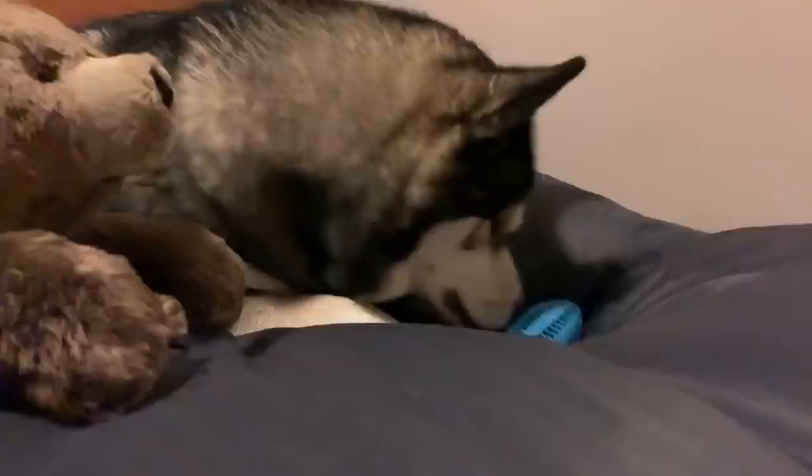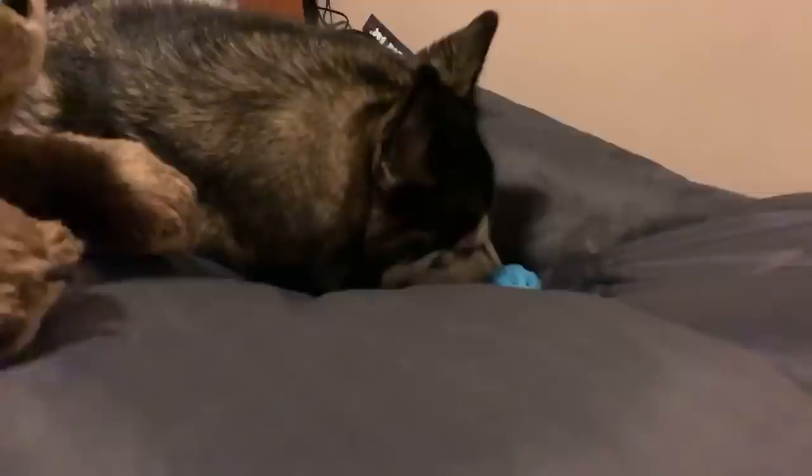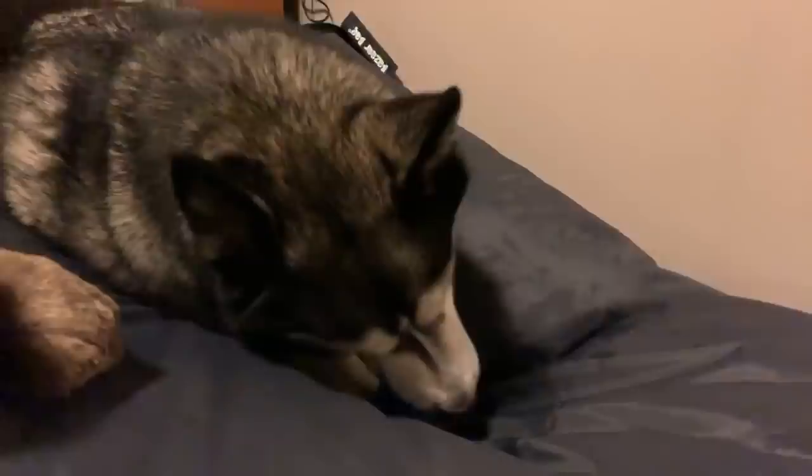I'll get Ki a puppy friend eventually, but at the moment I've got no plans to get another dog. What are you doing? I don't think there's even anything left in there.